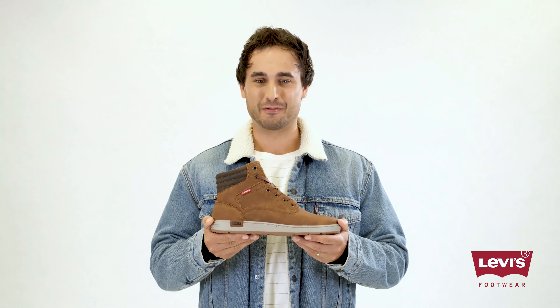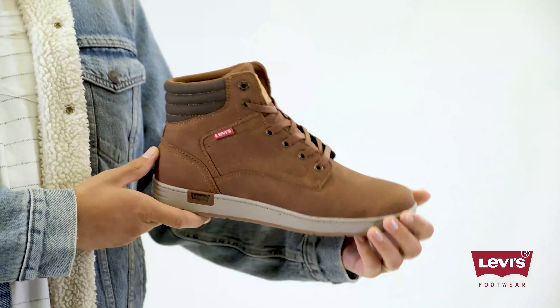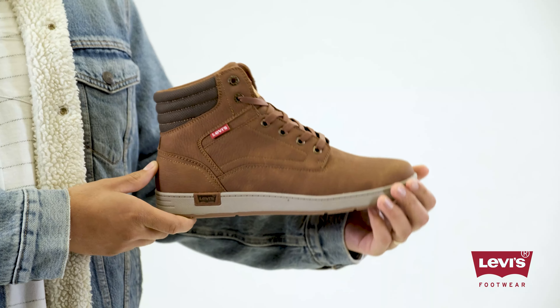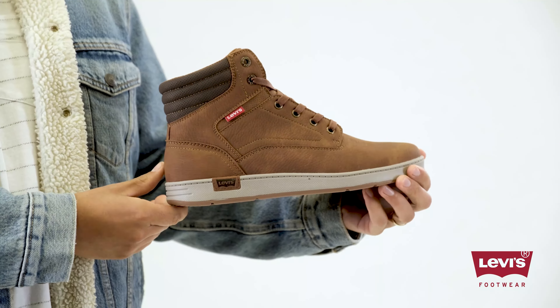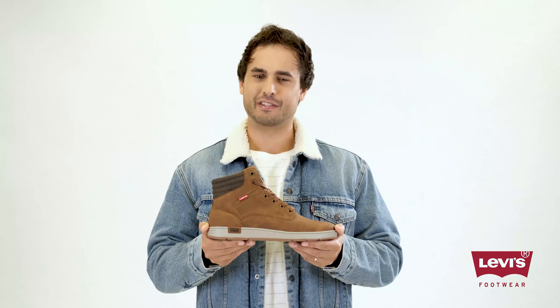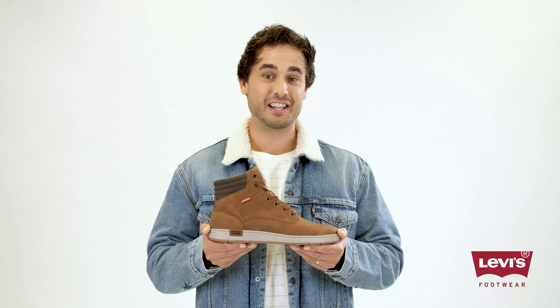The Colton Sneaker Boot pairs great with your favorite jeans or chinos. The vegan leather materials, sleek rubber outsole, and bold Levi's tag come together to create a look that's as classy as it is laid back. These boots are carefully designed to bring comfort and style into any routine.